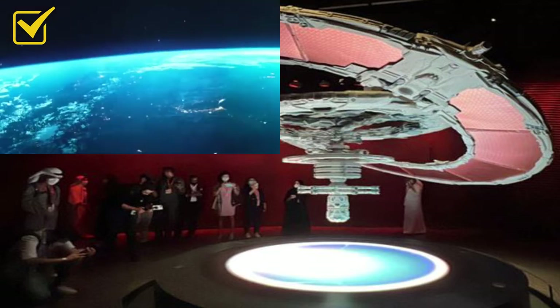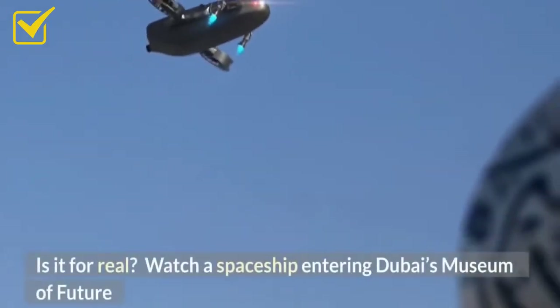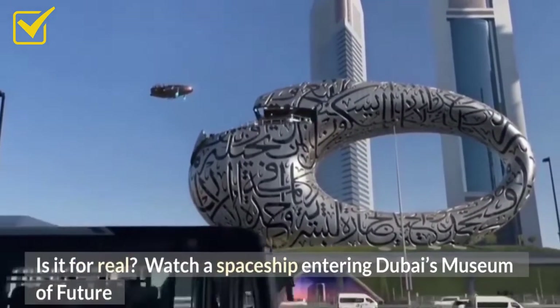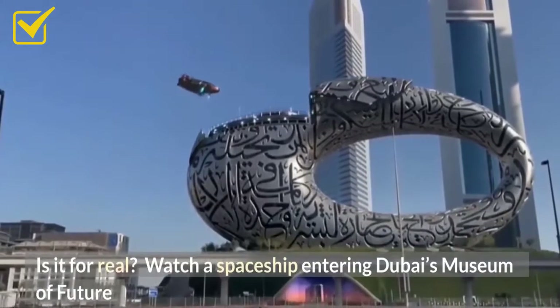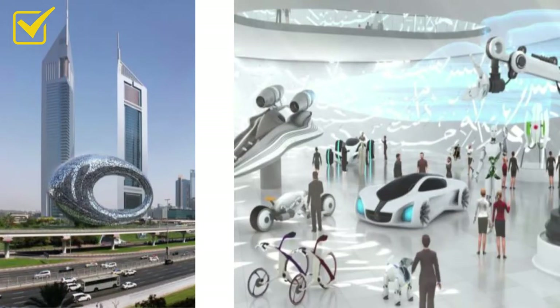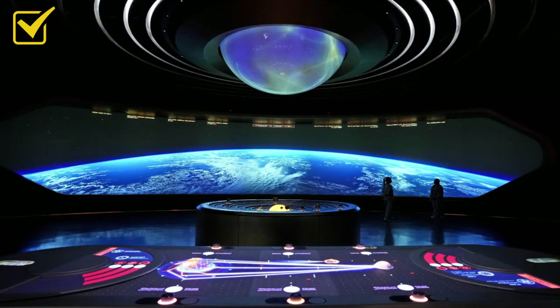On the fifth floor there is an actual NASA-approved design of a space station. It's an interactive walk-through space that shows you our solar system and what it means to become a multi-planetary species. Floating elements make you feel like you are in the future — specifically the year 2071. All the exhibits inside are designed to make you feel like you are already in the future.